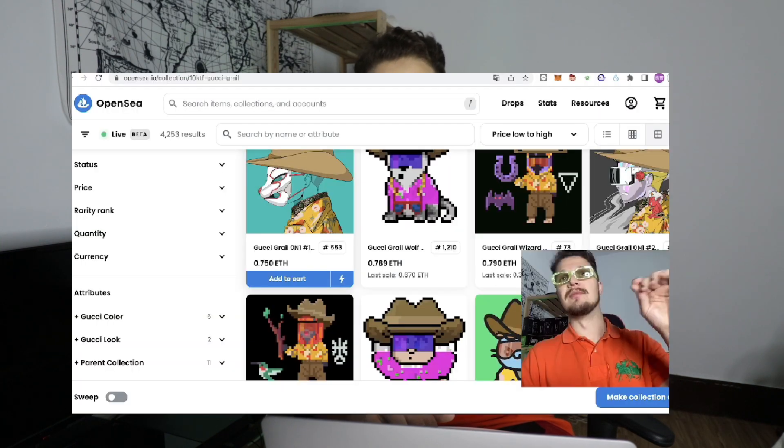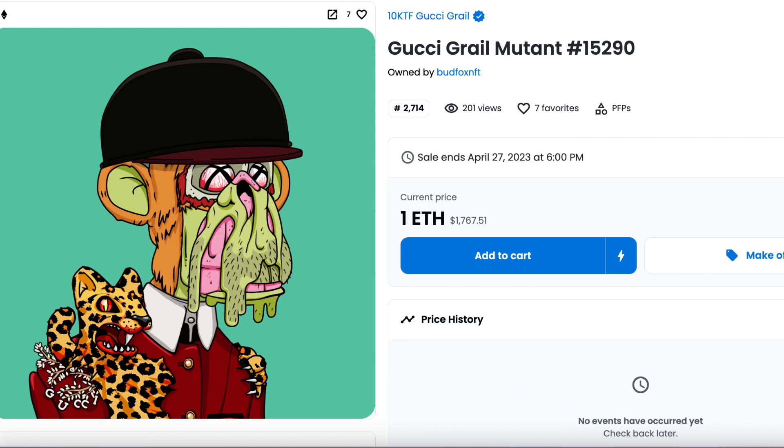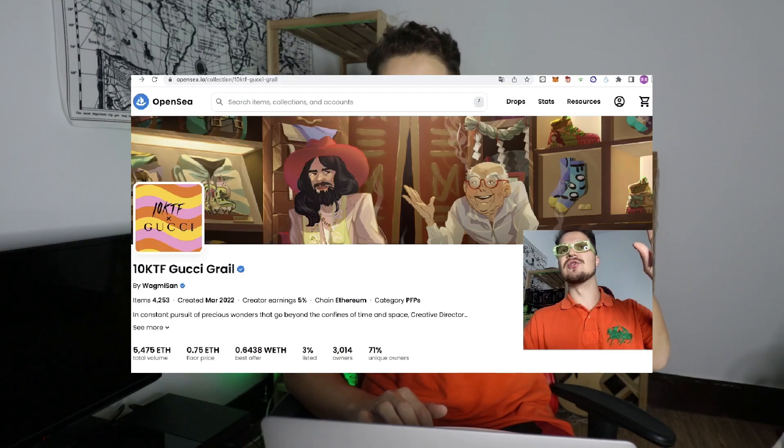Oh my god, they are so beautiful — I really want to get a new one. Full disclosure, I have some Mutant Apes — I actually sold one before and I'm still holding one. I really think the Apes are the most attractive PFPs in this collection. They are so handsome. Look at these details — let's take a look at this random one. Oh my god, this is so beautiful.